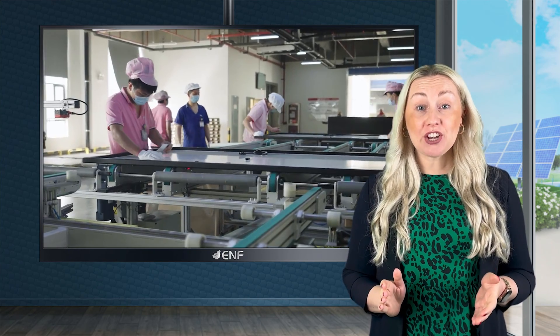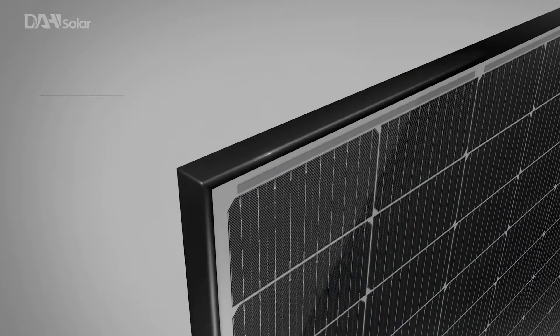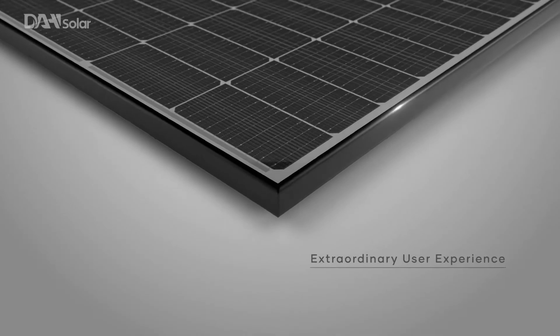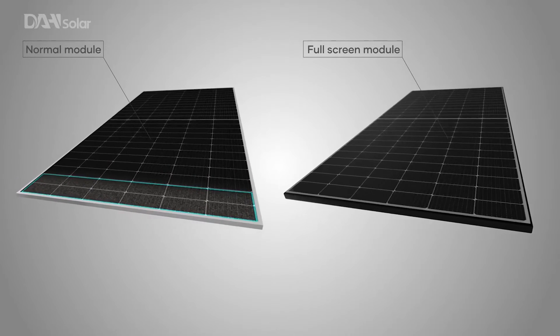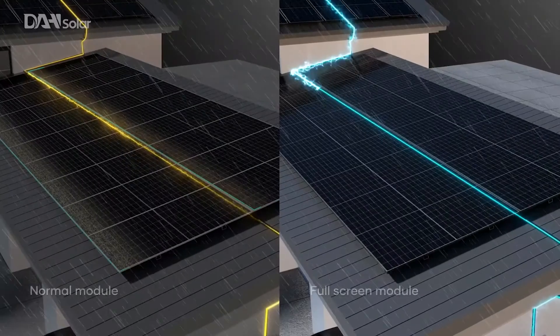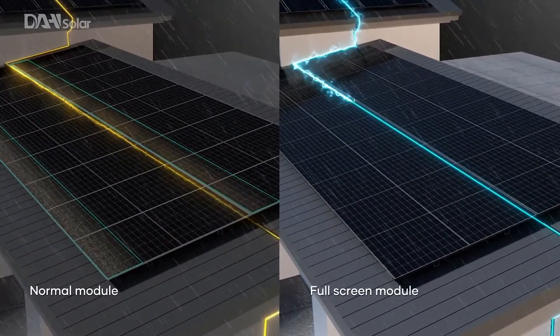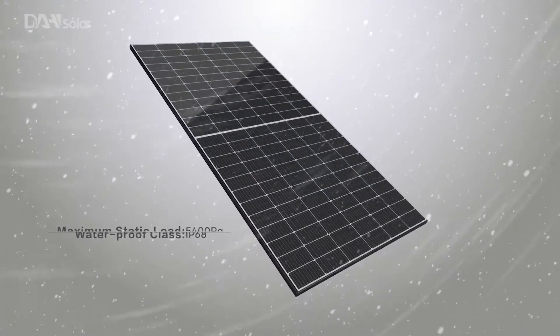The stability of energy generation is guaranteed with positive power tolerance of up to 5 watts of rated power output. For these, the manufacturer chose only the most reliable and field-proven components: 3.2mm high transmission anti-reflection glass, which improves light absorption and reliably protects the module's insides from the environment, and an IP68 protected junction box with three bypass diodes, which provides excellent protection in wet and dirty environments, ensuring internal electronics stay safe even in harsh conditions.